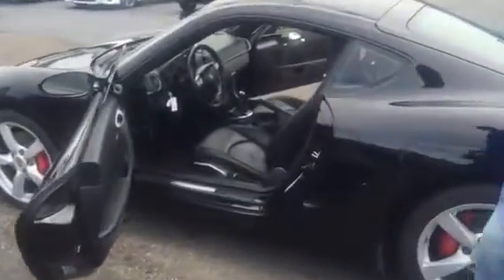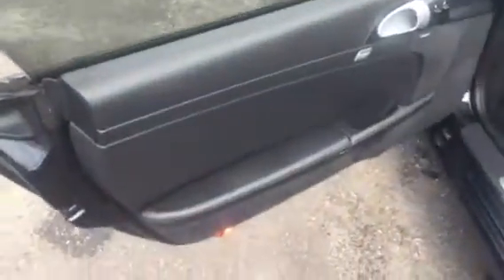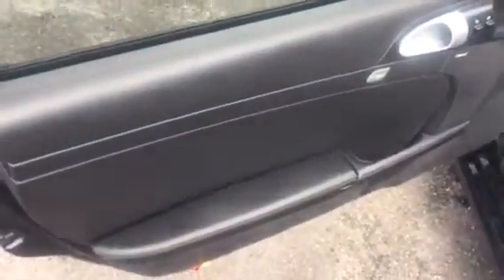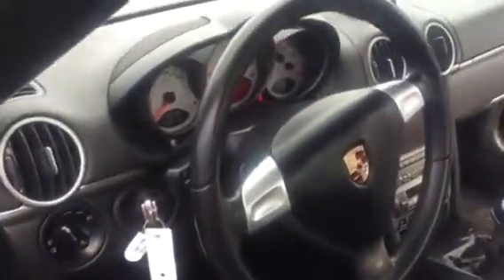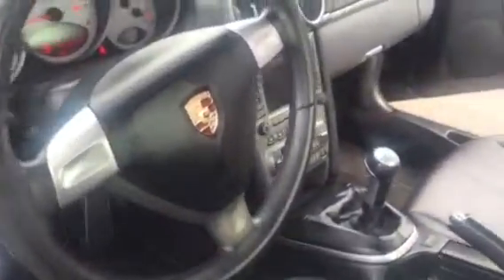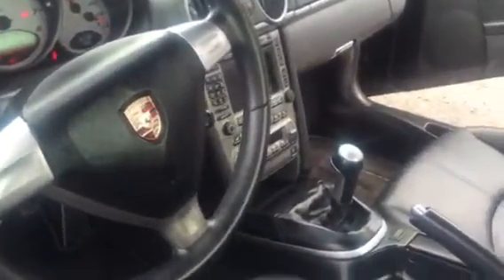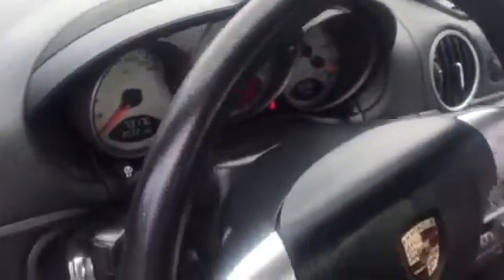I'm just going to start with the interior. Just looking at the door panels, they seem to be great. Steering wheel, dash — all in what seems to be impeccable condition. Nothing cracked or anything like that. Radio, all the buttons work. No lights on the dash. As you can see, 73,176 on the miles.